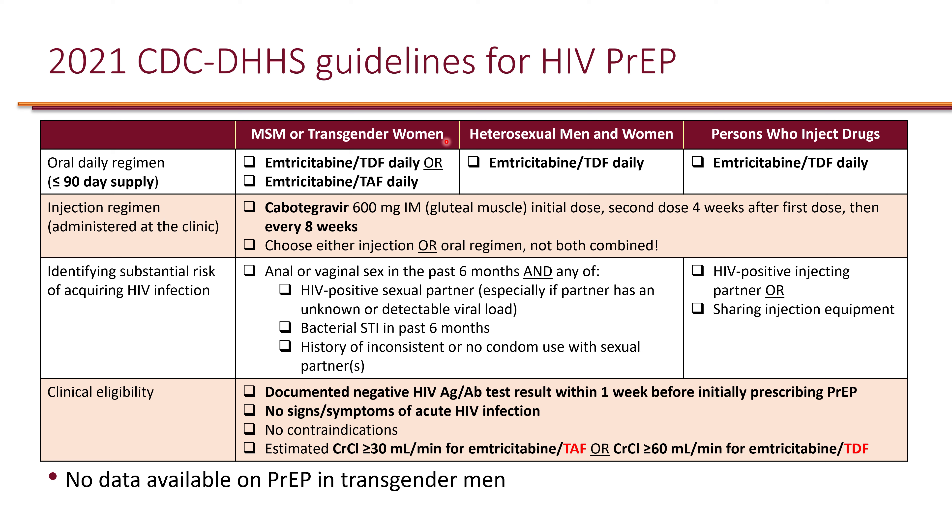For MSM and transgender women, there are two oral options available. The first is emtricitabine plus tenofovir disoproxil fumarate — Truvada — a once-daily oral regimen. The second, safer option is tenofovir alafenamide in combination with emtricitabine — Descovy — also a once-daily oral regimen.